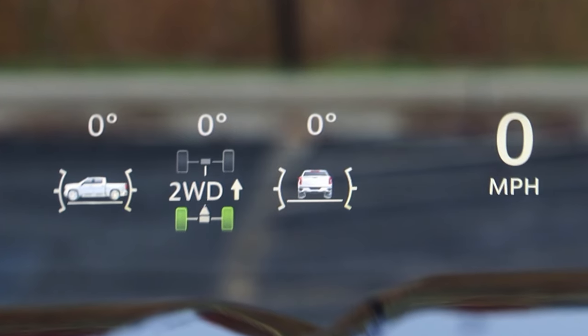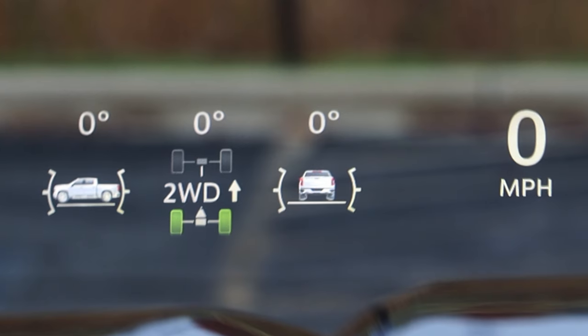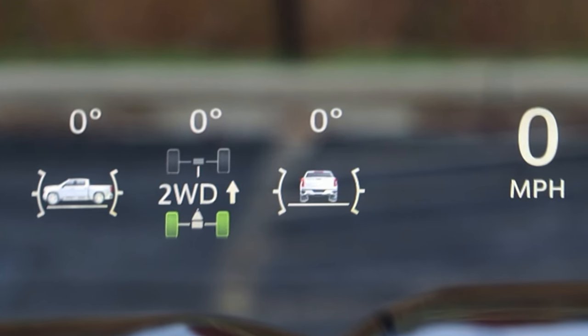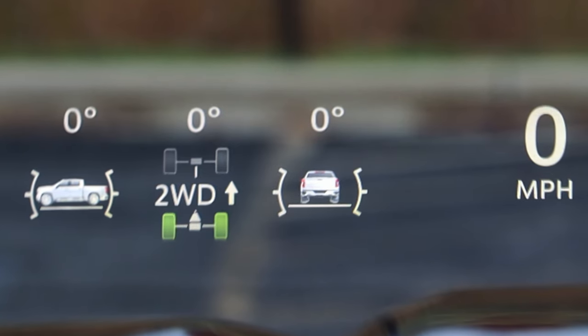This is very, very useful. It is in full color — so even on the heads-up display, the tail lights of the truck are red and the wheels that are spinning are green. I love this attention to detail. It's super, super useful.